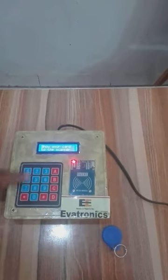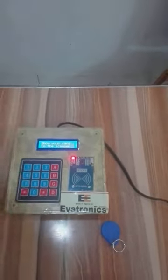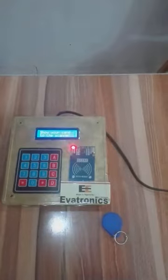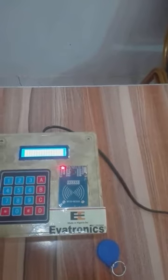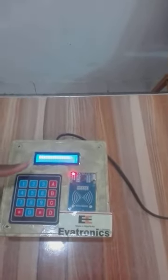This is the RFID scanner — this is the one that recognizes the card. This is the keypad for inputting your PIN and inputting the amount. This is the screen that communicates with the user. You can install this at the wall. Right on the screen it's showing 'show your card to the scanner.' I'm going to go ahead and show this card to the scanner. What did you see? Invalid card. Let's show it again. Invalid card.